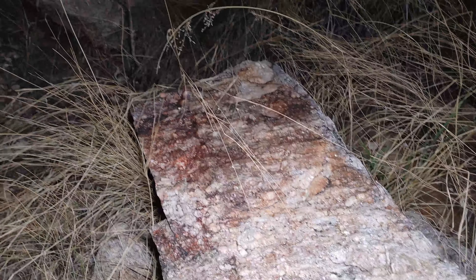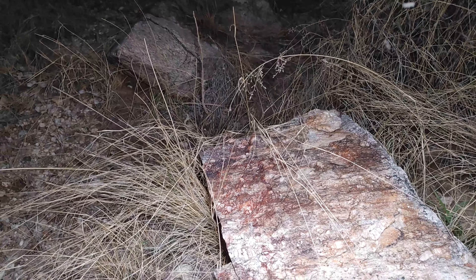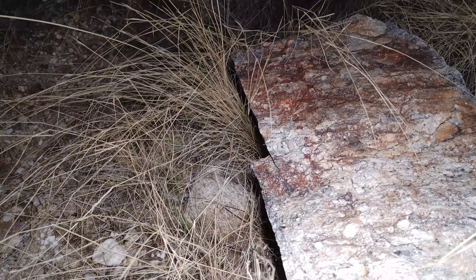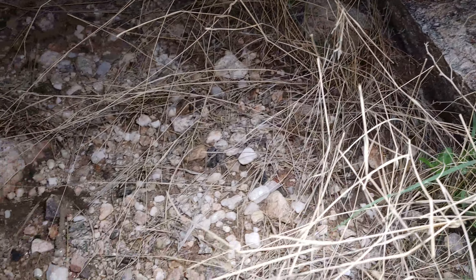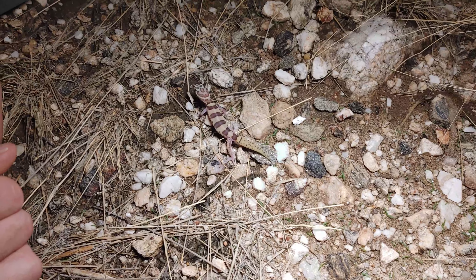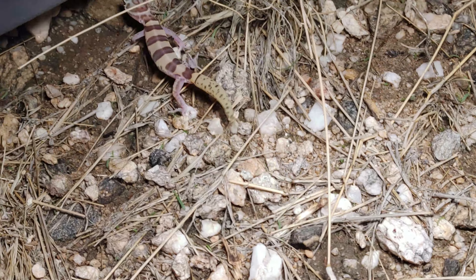All right, so we're out here doing some night hiking trying to find a Gila or a tiger rattlesnake maybe. Adam found our first herp of the night, which is a little Tucson banded gecko — really really cool little guys.